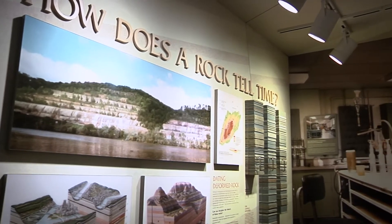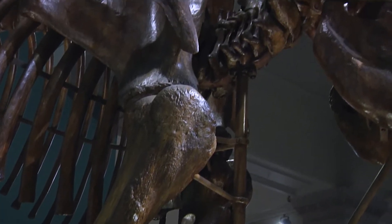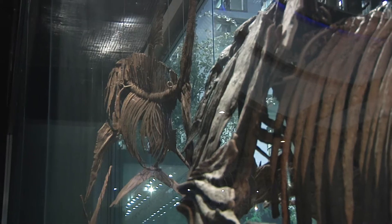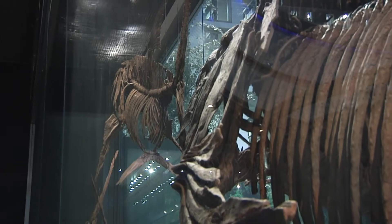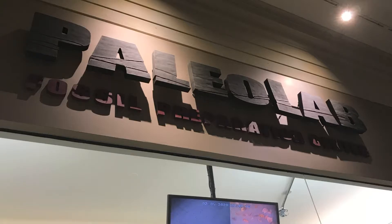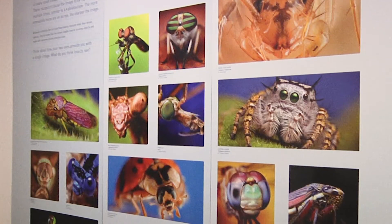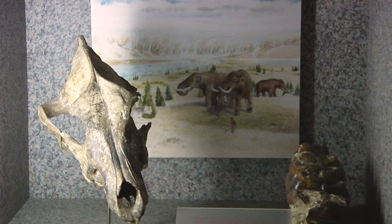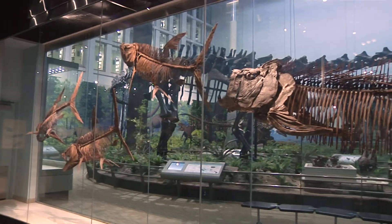The Carnegie Museum of Natural History's mission is to use their collections and scientific expertise to create knowledge that inspires an understanding of natural heritage, communicate the unity and interdependence of humanity and nature, and advocate for the protection of the earth and its inhabitants, while encouraging participation in the natural sciences.